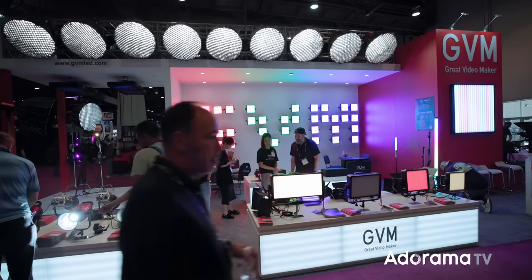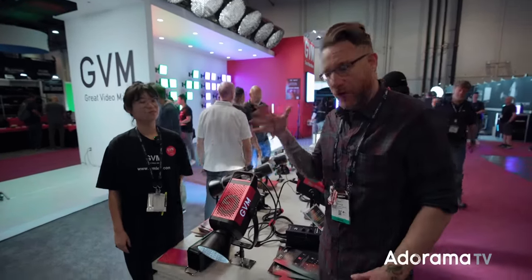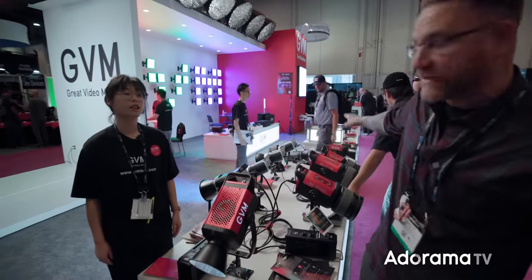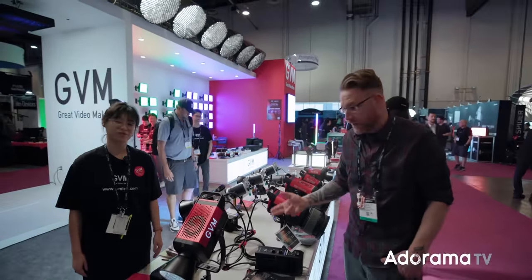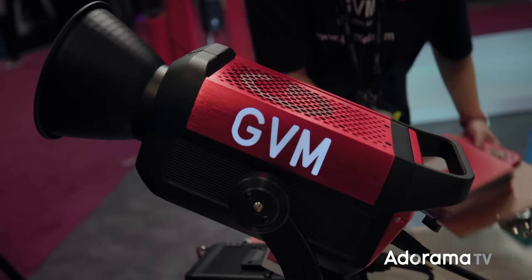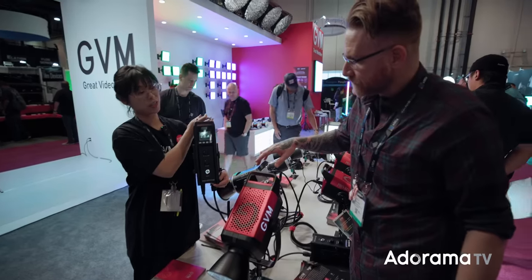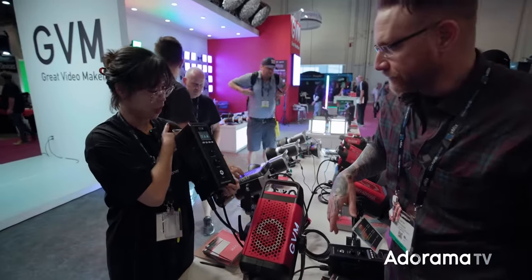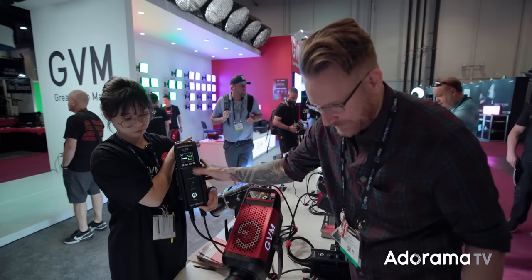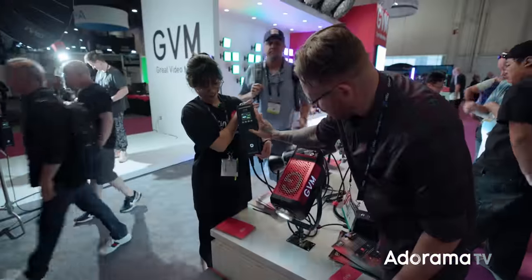Walking through the show, we swung by GVM — Great Video Maker — who have a whole new series of lights with a Ferrari red design. The line includes the 650B, 500B, 400B, 300B, and 200B — the B meaning bi-color. The 650 has an all-aluminum body, 650 watts of output, with a Bowens mount. You can control it via app, adjusting color temperature and special effects.